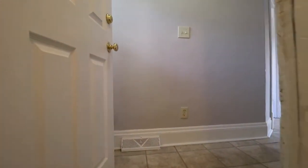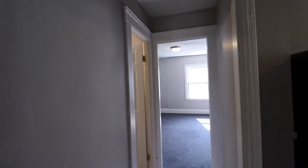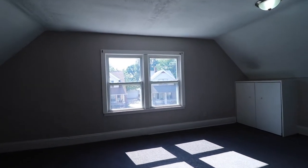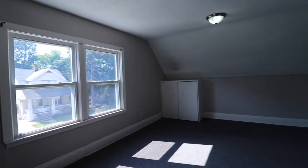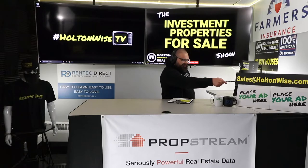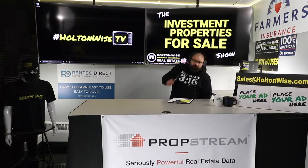This show is where the people who've probably already went through that process, or are seasoned investors themselves — this is where they go to bid on inventory. And as most of you already know, bidding wars for properties like this are the norm. So send your offers to sales@holtonwise.com.